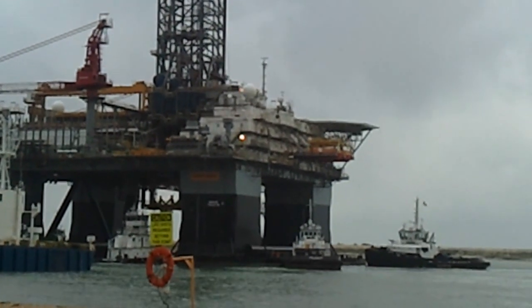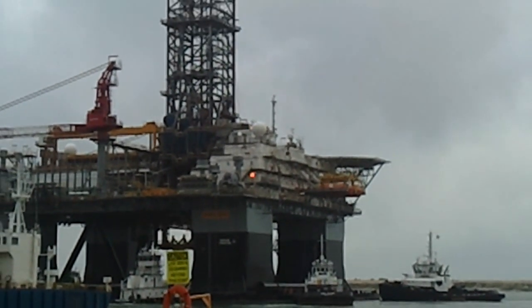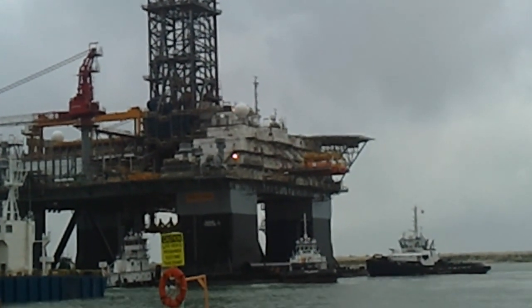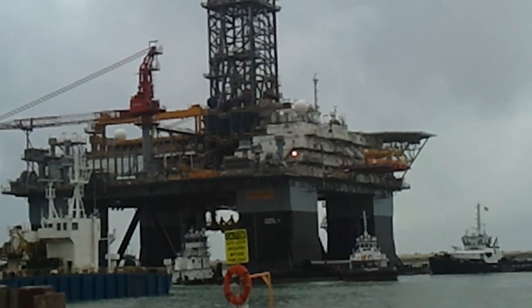You can see the helicopter pad up on the back there. It's kind of neat. Right now I guess all they're doing is swinging it around.